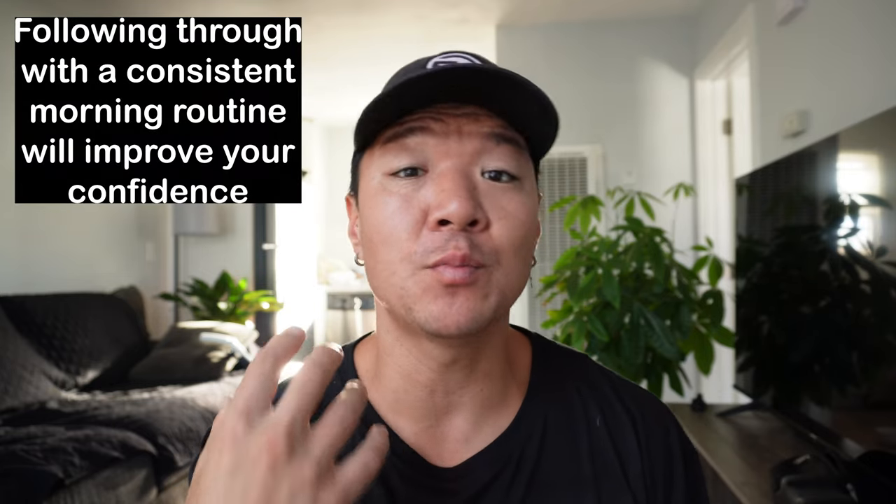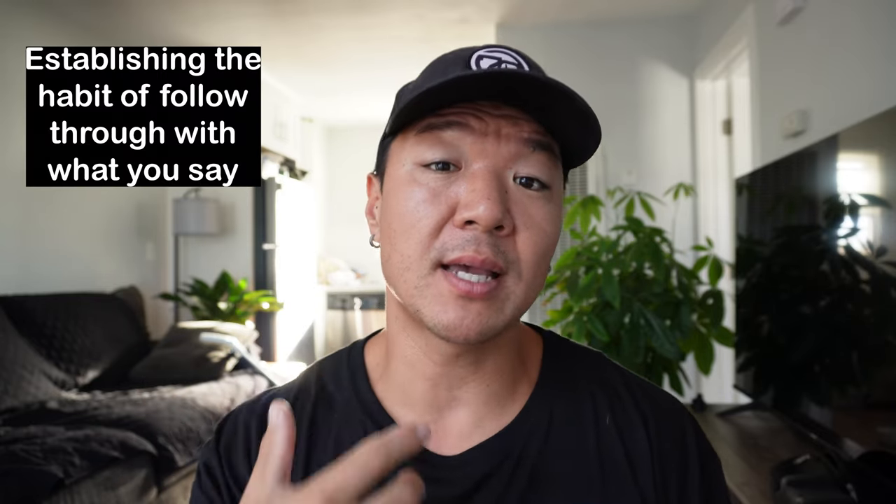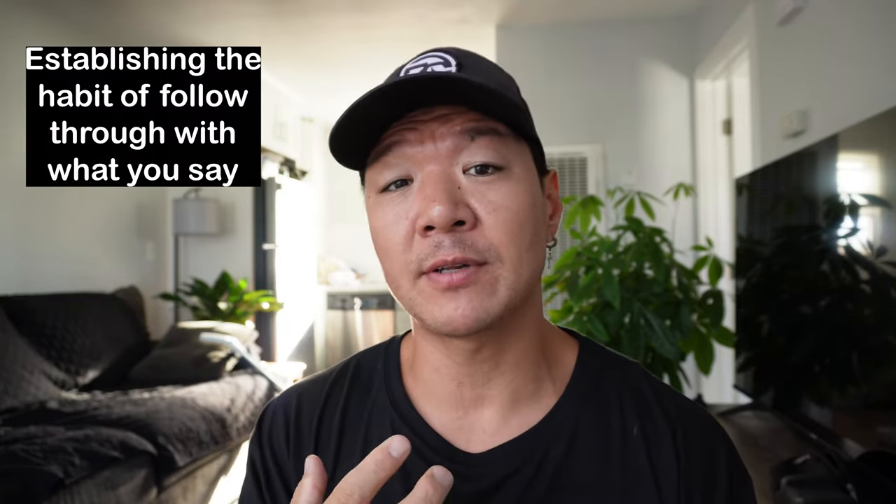One more big benefit of having a great morning routine is that it actually helps you increase your confidence. All confidence is, is keeping the promises that you made to yourself. So when you say you're going to get up at a certain time and then you're going to meditate and then take the dog for a walk and go do a workout and you actually follow through on that — you're being a man or a woman of your word. So you believe what you say and what you say you follow through with. You have confidence that when you say you're going to do something, you have that momentum and follow through.